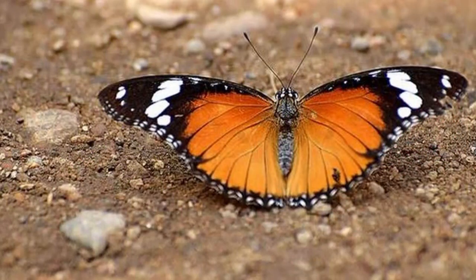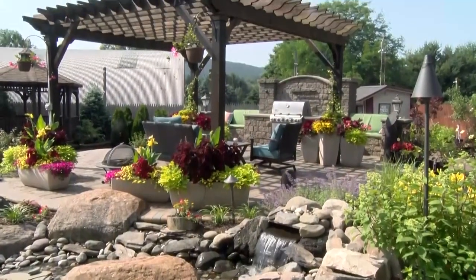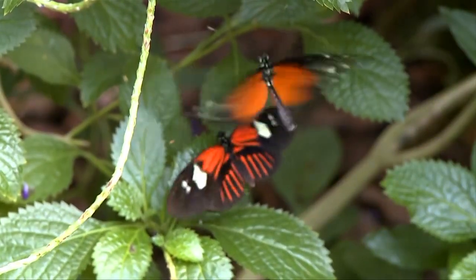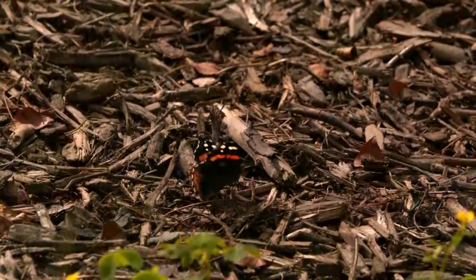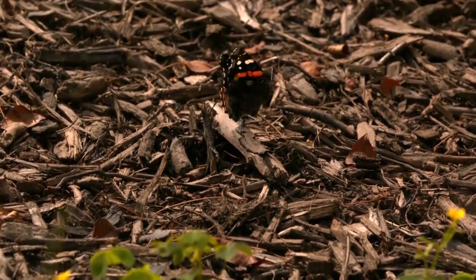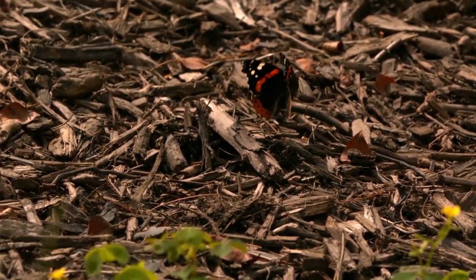Butterflies are cold-blooded insects that often start their day by warming their bodies in the sun. Include some larger rocks that will warm up in the morning sun for them to rest on. You should also pick a somewhat sheltered spot that's not windy. Consider a butterfly's wings — you can almost compare them to tissue paper, they're so delicate, so the less wind the better.